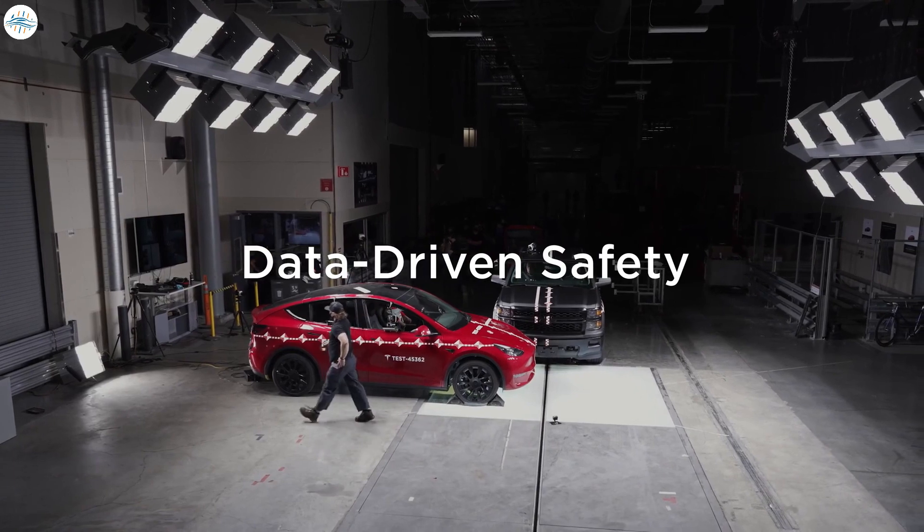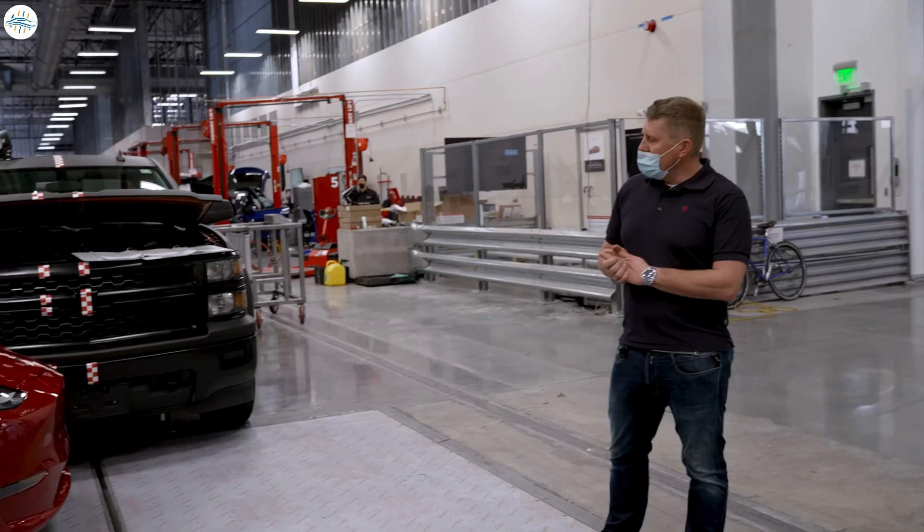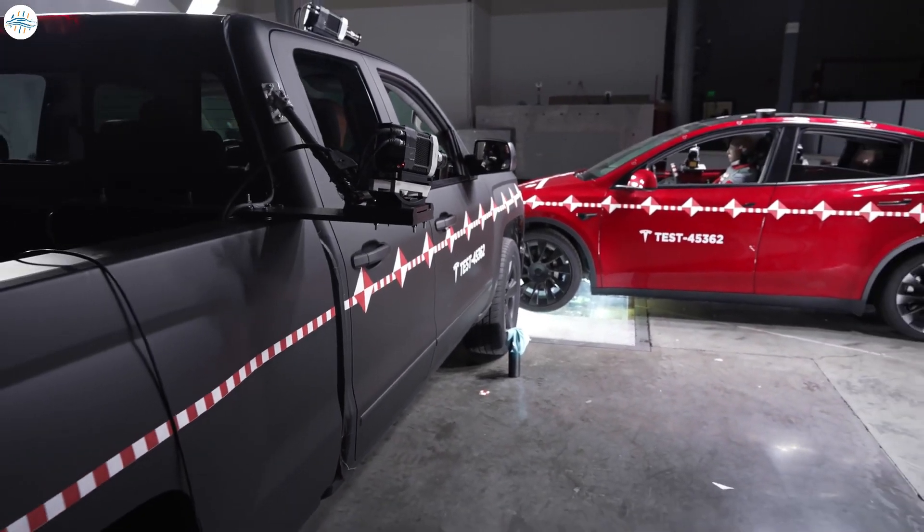Today we're doing a very special crash — we will be testing a pickup truck hitting a Model Y. As you see, it's a very small overlap. This is what we call an off-zone impact. This is the last piece of validation for what we believe is a world first.